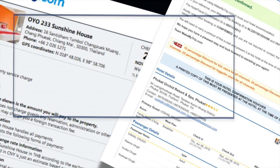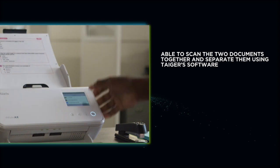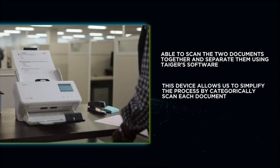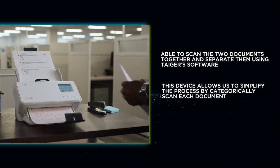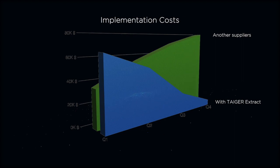While we are able to scan the two documents together and separate them using Tiger's software, this device allows us to simplify the process by categorically scanning each document. This way, it reduces the additional implementation cost.